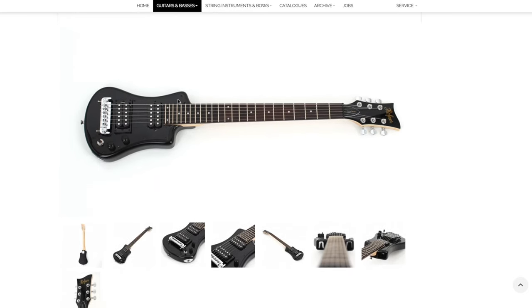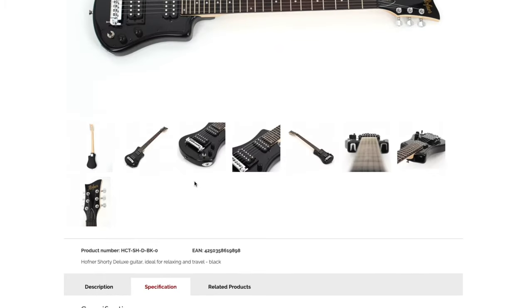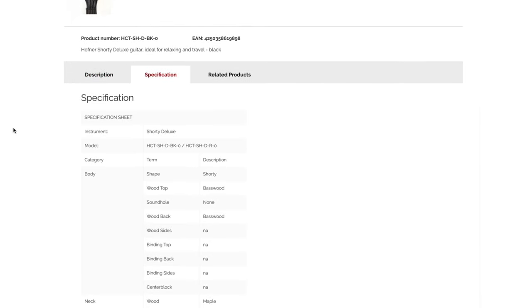You just know that thing is gonna neck dive like crazy when even the official website is suggesting a strap with a string at this end to tie it around the nut. The official Hoffner website is pretty good actually — here is the description for the Shorty Deluxe, and I'm gonna give you some time with the specifications.